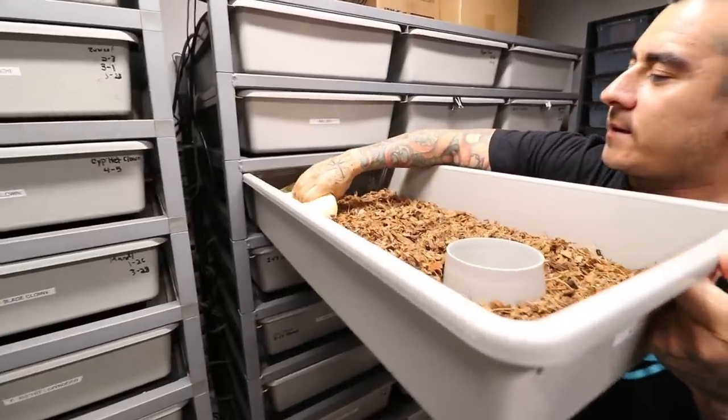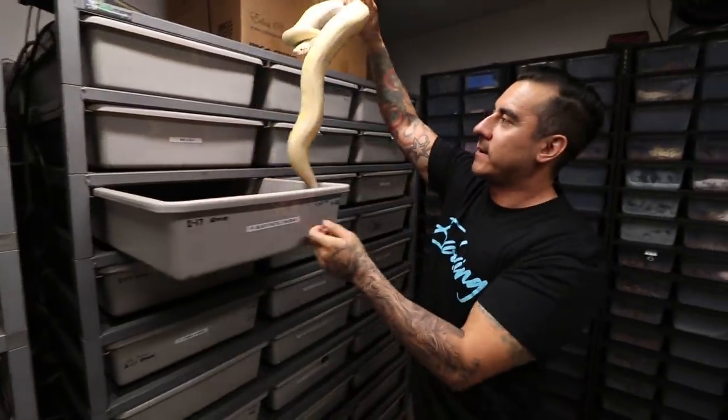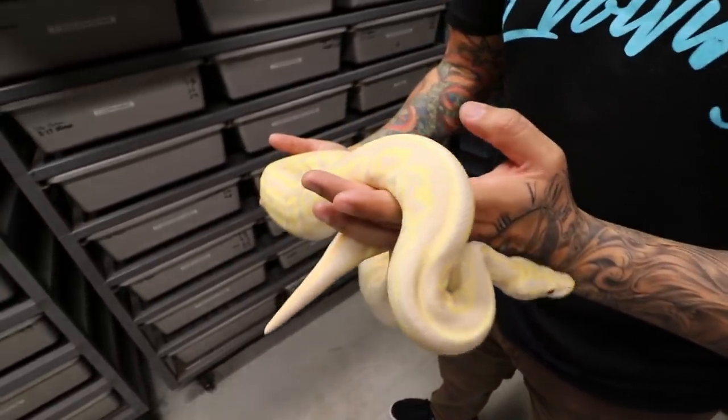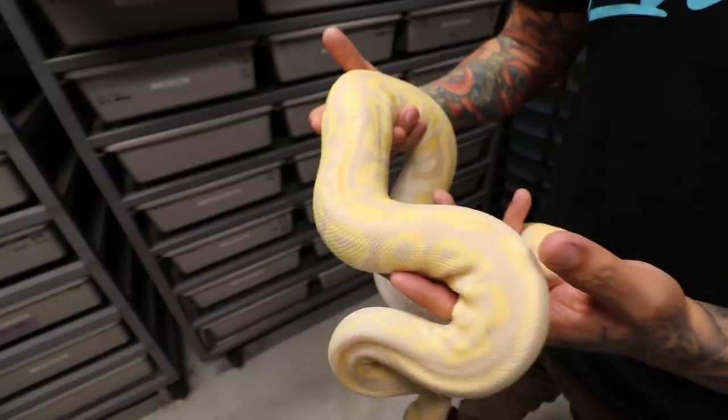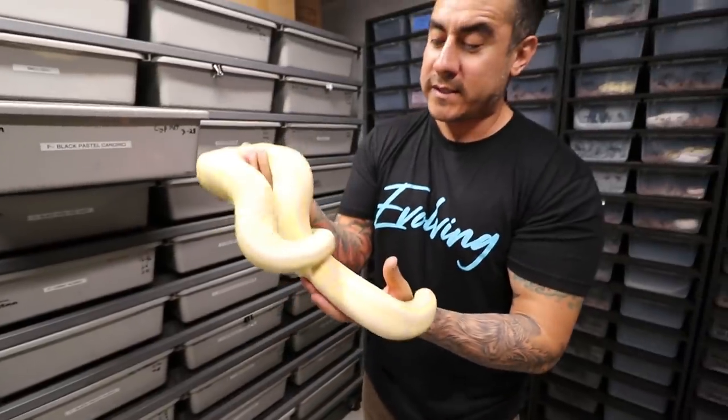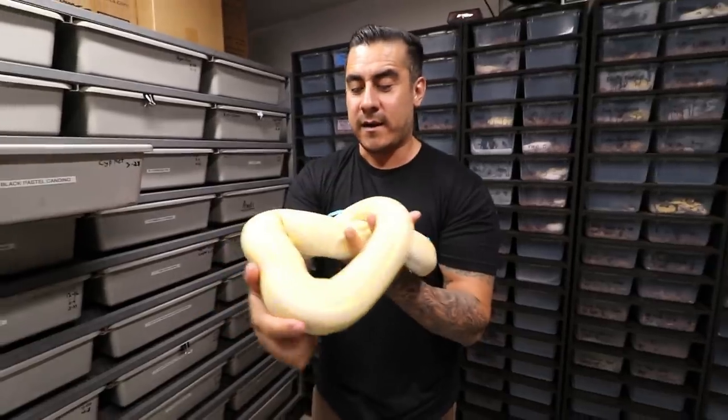I should have shown this one too — she's super beautiful. Right here we have a black pastel candino. Is that not beautiful? It looks like it's glowing. Beautiful black pastel candino — this thing is just awesome. So that was our top 11 or 12, somewhere around there.